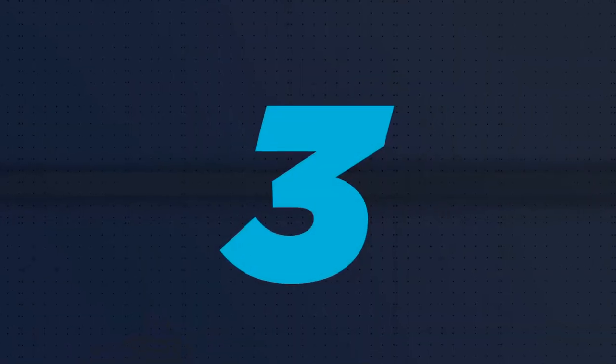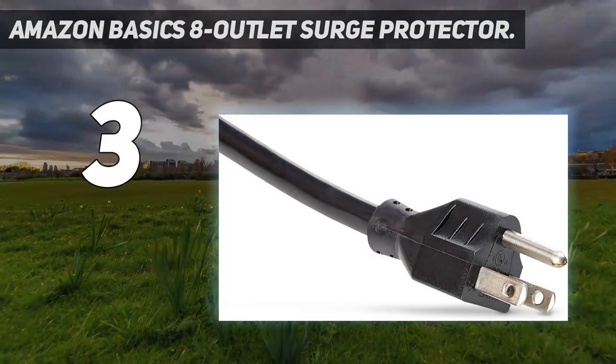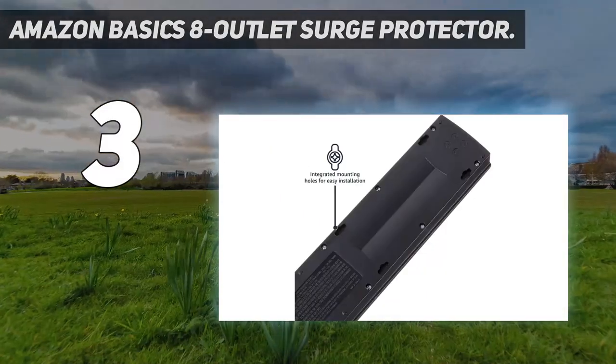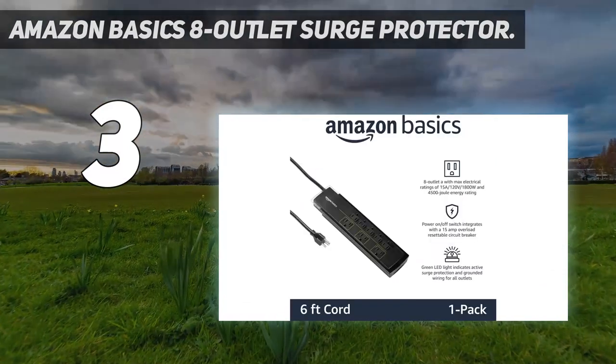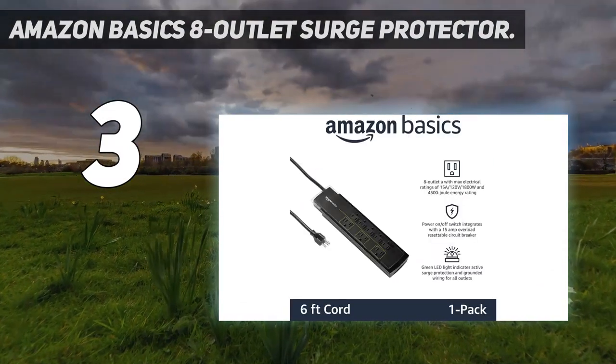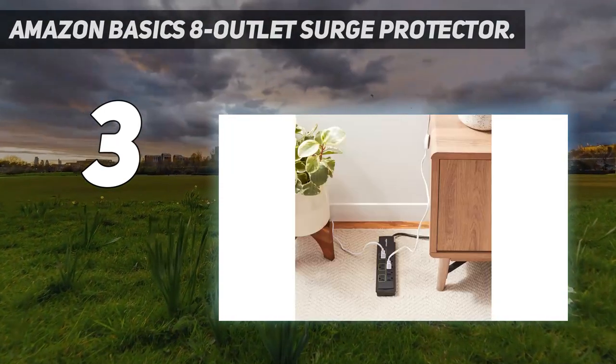At number 3: the Amazon Basics 8-Outlet Surge Protector. The Amazon Basics Surge Protector isn't super compact, but it is a standout for how much surge protection it provides. Over 36,200 customers on Amazon give it an average 4.8 stars.